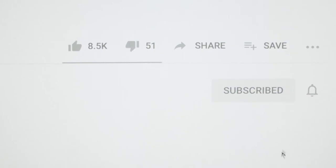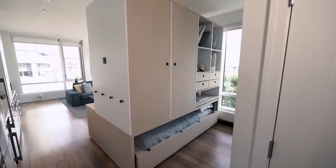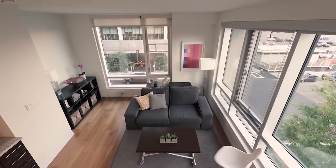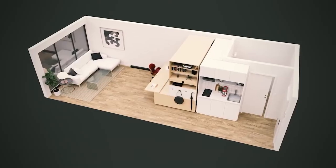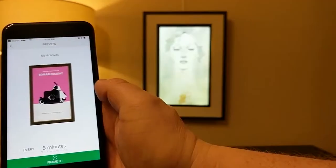But before we get started, it's super easy to help us — smash that subscribe button, leave a like, and turn on that notification bell. We thank you for helping us create more awesome content like this. So, without further ado, let's take a look at 10 amazing home design and ingenious tech ideas for your small apartment.